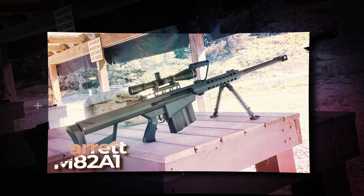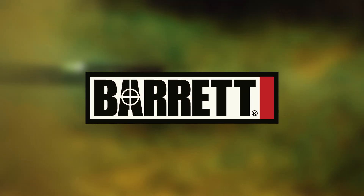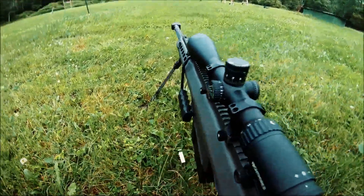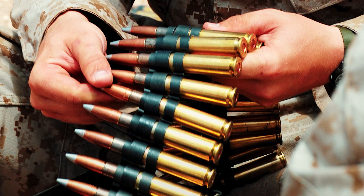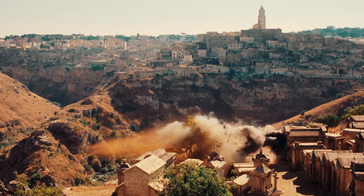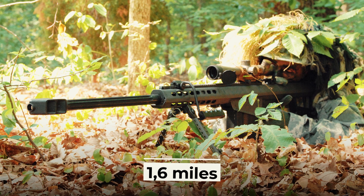The eighth place in the ranking goes to the American Barrett M82A1 rifle, which was developed in 1989. It is a large-caliber sniper rifle manufactured by Barrett Firearms. Among the military it is known as the "Light Fifty" because it uses 12.7x99-millimeter cartridges, officially designated as .50 BMG in U.S. military documents. The main purpose of this rifle is to destroy unarmored and lightly armored vehicles, as well as enemy radar antennas, and to detonate ammunition and mines from a safe distance. The effective range of the Barrett M82 is 1.6 miles, with a 10-round magazine.